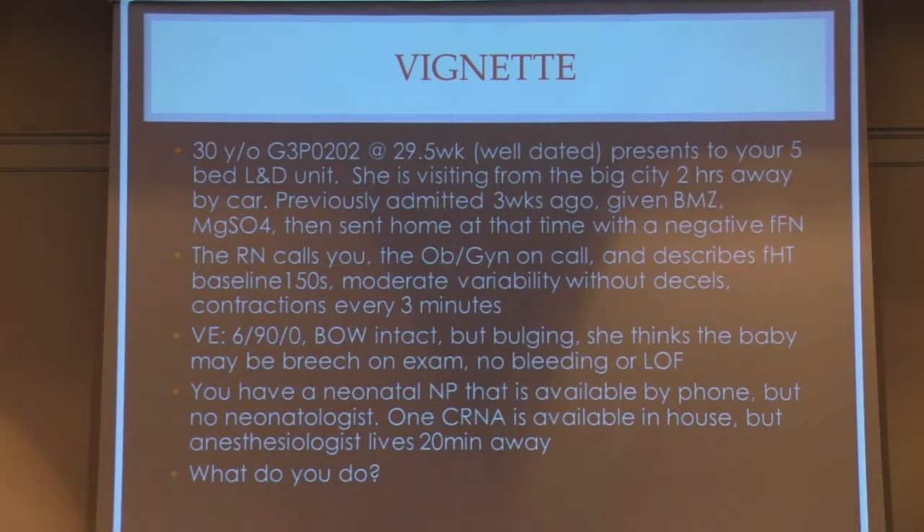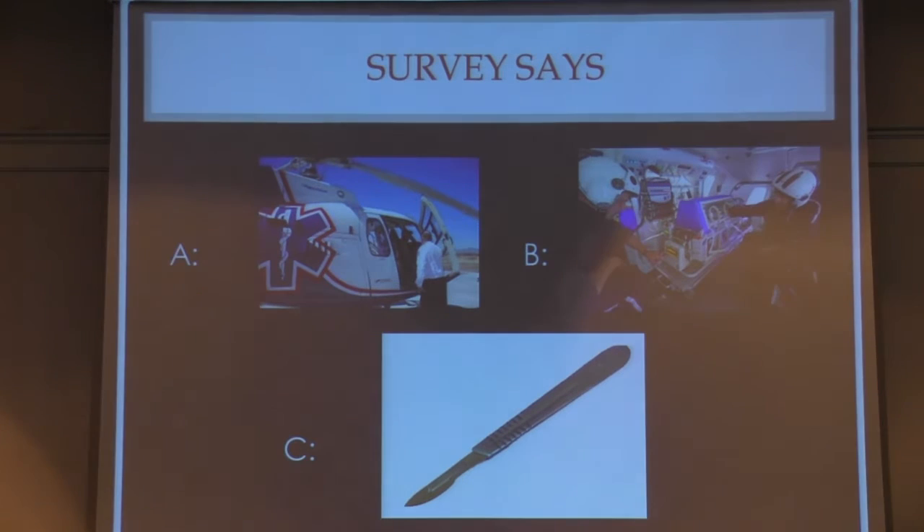You look at your resources: a neonatal nurse practitioner available by phone but no neonatologist, one CRNA in-house but the supervising anesthesiologist lives 20 minutes away. To borrow from the movie Speed — what do you do? Survey says: A) get her out of there and transport, B) transport the baby after the baby comes, or C) deliver because she's 6 centimeters and come what may, get your nurse practitioner there. What does everybody think?